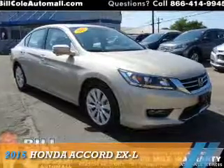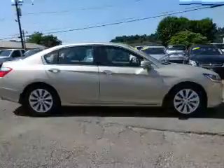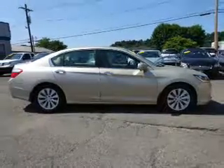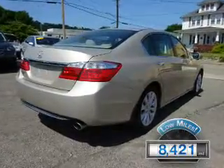Presenting the 2015 Honda Accord. It's powered by Front Wheel Drive, a 2.4-liter four-cylinder engine, and a continuously variable transmission. With fewer than 9,000 miles, this vehicle is like new.